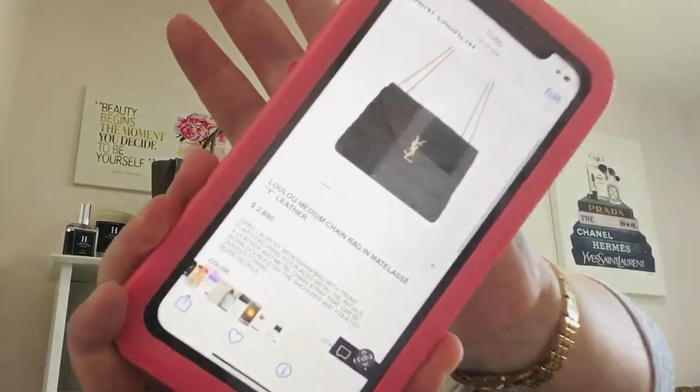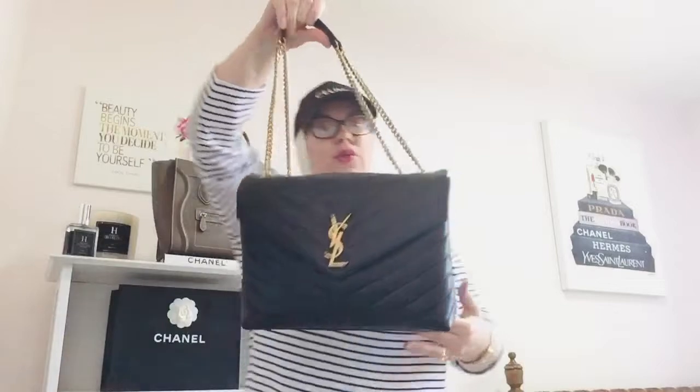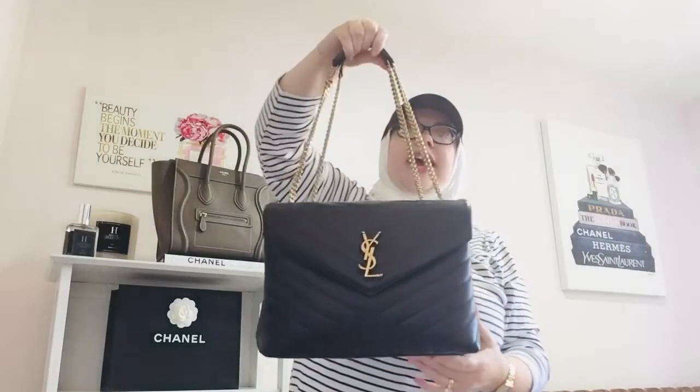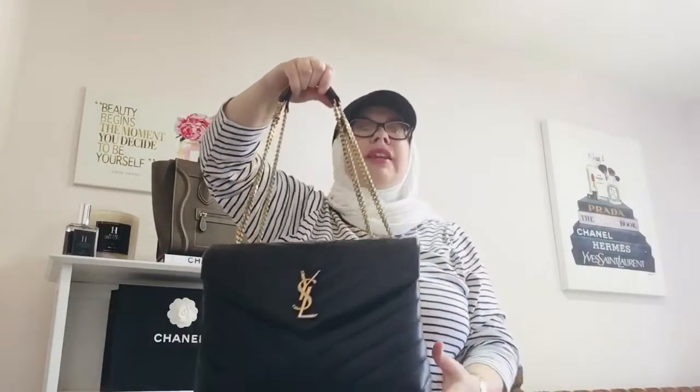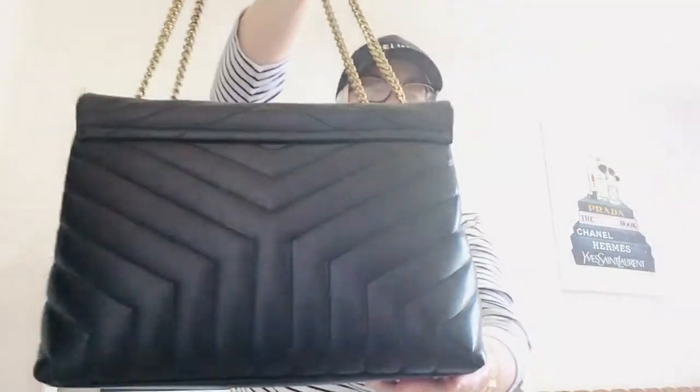$2,850 plus tax — that's about $250 to $300 less than what I paid at the Saint Laurent boutique about a month before the price increase, which went into effect May 1st, 2022. I've been using this as my daily bag. I'm the Lulu queen — I've had Lulus for four years since 2018, starting with the small size, which I used and loved, then upgraded to the medium and sold the small.